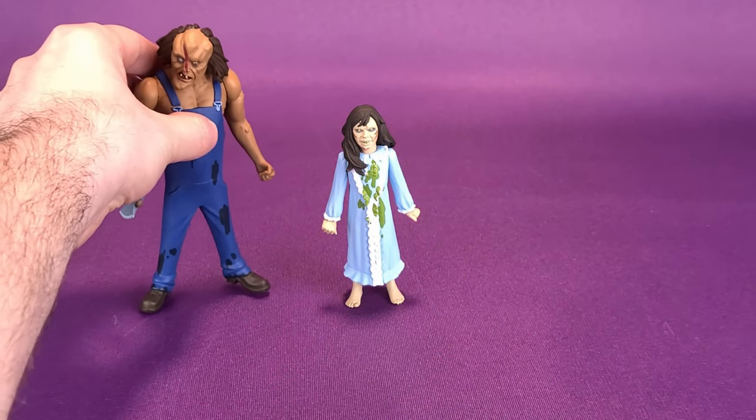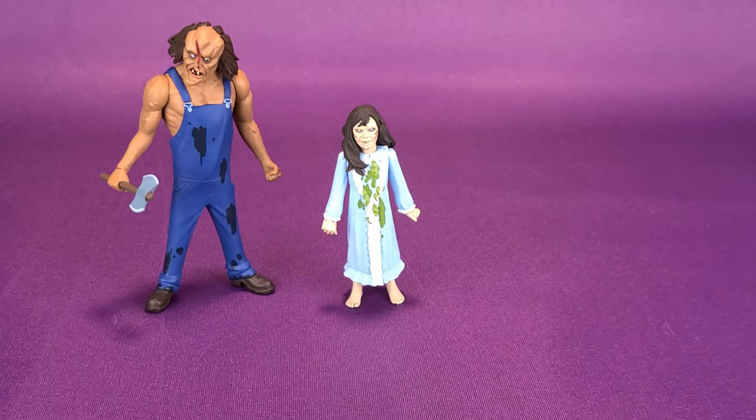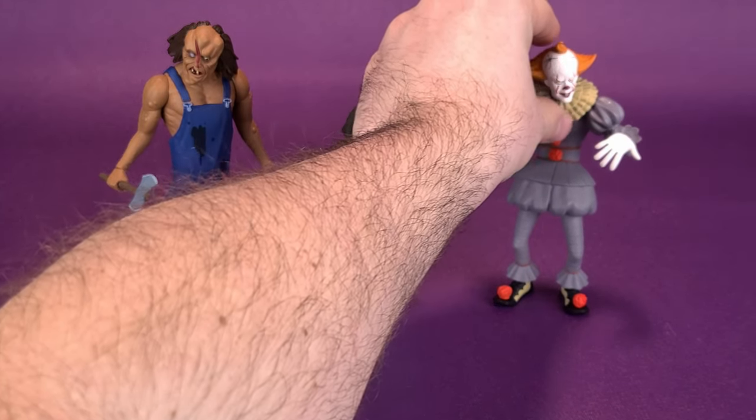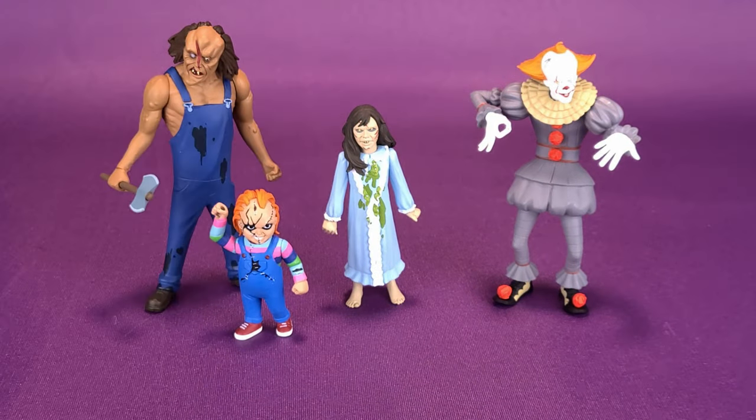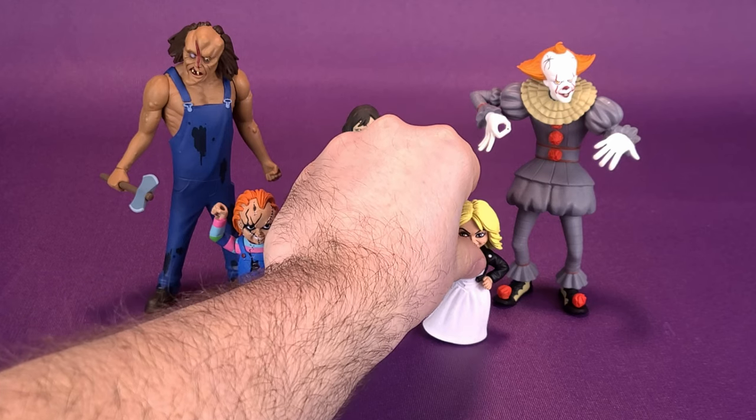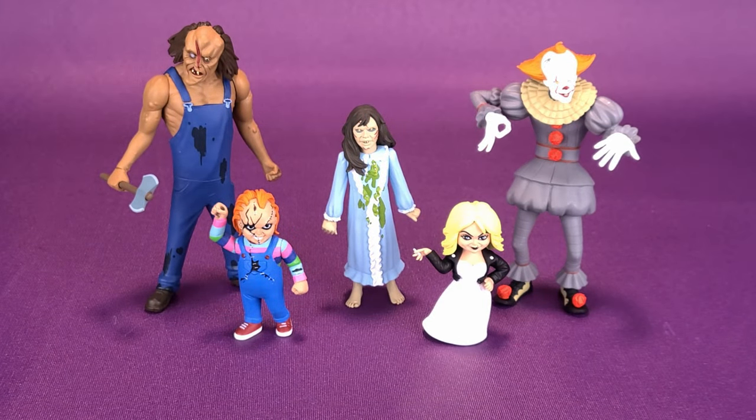Seeing as we just had a look at her, let's bring in the Victor Crowley Toonie Terror's release — that was a great looking figure. And for some other devilishly delicious looking Toonie Terrors, let's bring in the remake Pennywise, and why not Chucky and also Tiffany. They're all from different movies, they all have their own distinct unique looks, and yet somehow NECA pulls this off where they all look like they inhabit the exact same world.